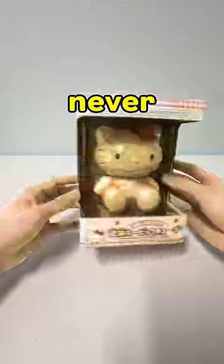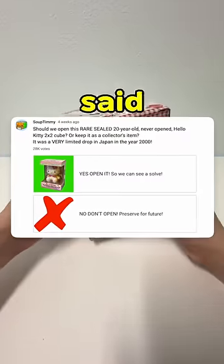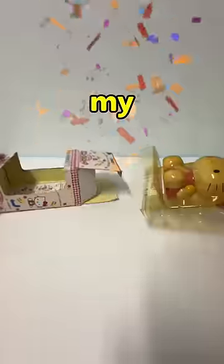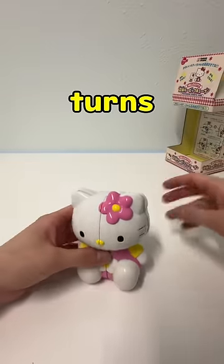Should we unbox this rare, never-open sealed puzzle that is over 20 years old? I asked you guys in my community post and you guys said to not open it. So, as a YouTuber looking for content, I decided to open it anyways because my curiosity really wanted to see how a cube from 20 years ago turns and scrambles.